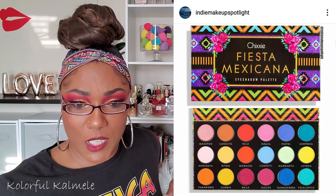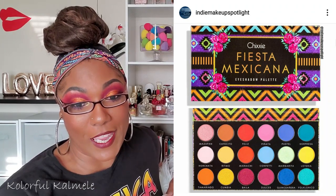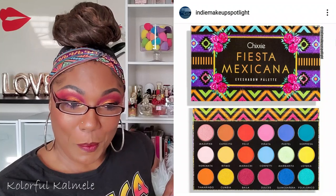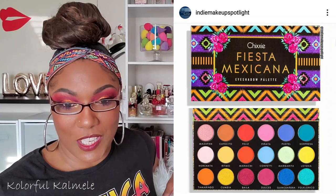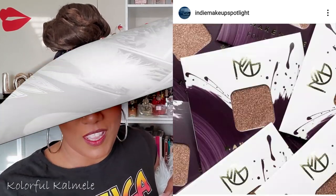Here we have the Fiesta Mexicana palette from Chixi — another brand I've never heard of. That's why I like Amy's indie makeup spotlight page, because she finds all these brands I've never even heard of. That's a cute little palette, it has a little Mexican theme. I like the packaging and it's only $16, not too bad. It's available now. I mean, I'm not kidding myself, but it's a cute palette nonetheless.